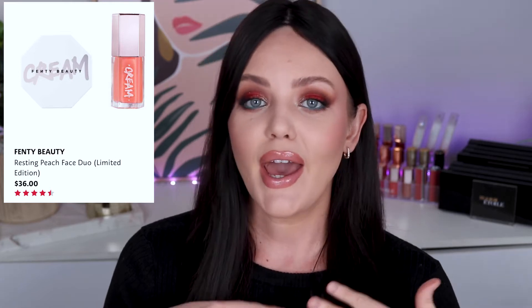Moving on to some more actual makeup products. Fenty Beauty released the Resting Peach Face Set. It is $36 Australian dollars and it's freaking adorable. I haven't picked this up yet, but I'm keeping my eye out for Black Friday sales — Fenty Beauty usually does around 30% off. I'm hoping they'll have their holiday sets in this year's sale and if they do, I'm 100% going to pick this up. I still think it's worthwhile even at the $36 price tag. If someone is a makeup lover and especially if they love Fenty Beauty, this is a really beautiful product set.